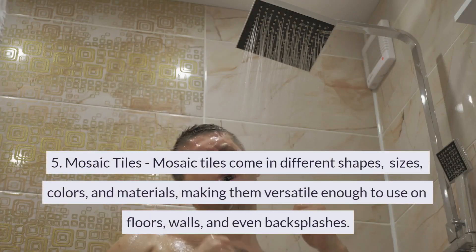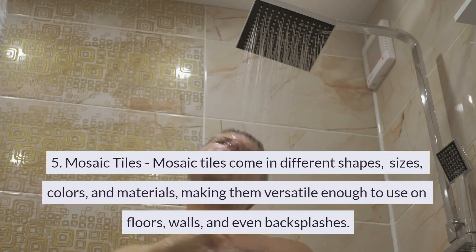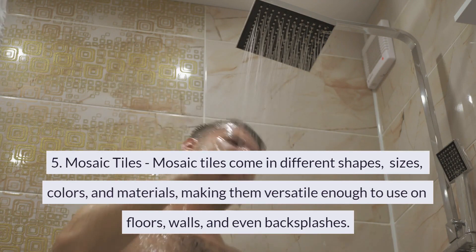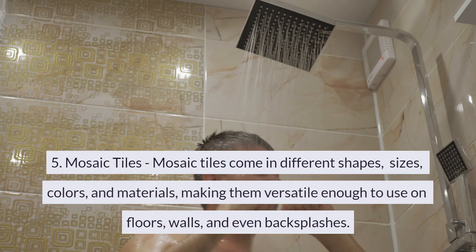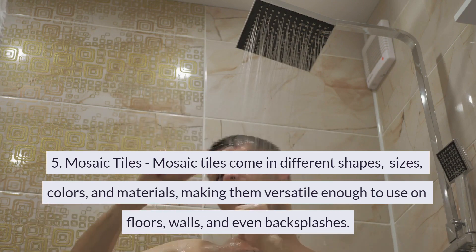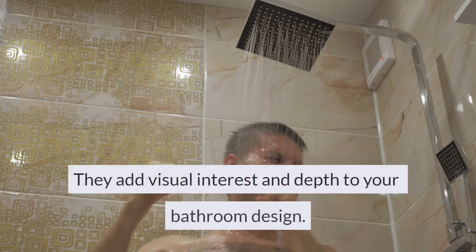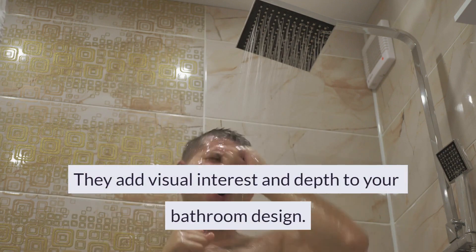5. Mosaic Tiles. Mosaic tiles come in different shapes, sizes, colors, and materials, making them versatile enough to use on floors, walls, and even backsplashes. They add visual interest and depth to your bathroom design.